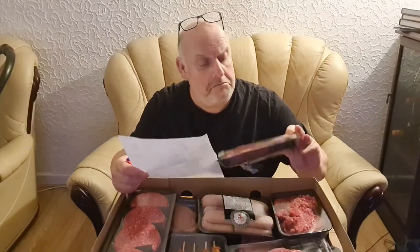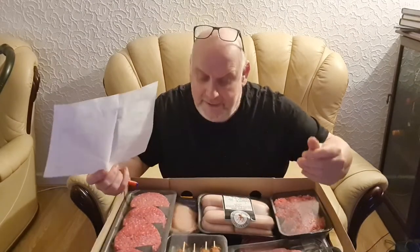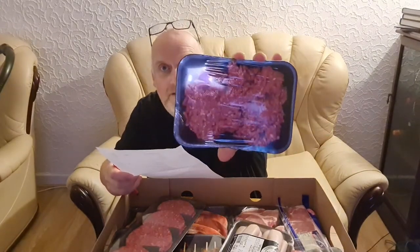Right, two tenderloin sirloin steaks — look alright, don't they. 500 grams of grade A chicken fillet — three or four breasts it says. Let's see what I've got... three nice breasts of chicken. 400 grams of lean 5% fat steak mince — that'll make a nice chilli con carne or lasagne or something.